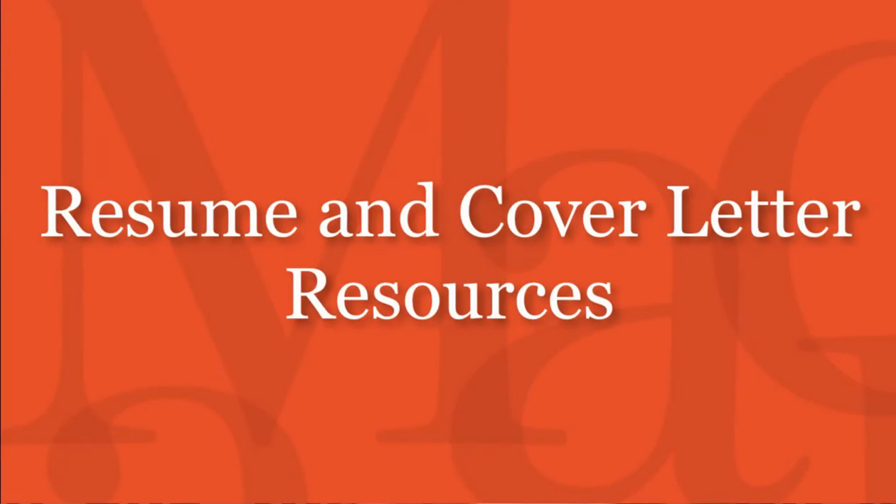First, have your resume looked over. Macaulay has a resume review workshop available for Macaulay students, so take advantage of that. You load your resume on the system, and just by one click, you can submit your resume to the internships of your choosing. You would also need to include a cover letter, but the system gives you a really clear layout in terms of what's needed to apply.